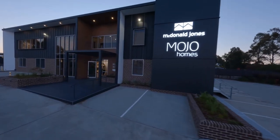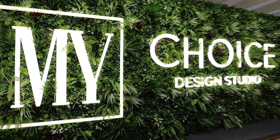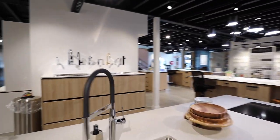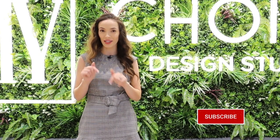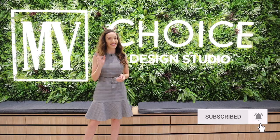Hello everyone! Hi, I'm Courtney and welcome to my channel. Today I'm going to be taking you through an internal color selections appointment here at the My Choice Studio in the Hunter. Make sure though, before you get stuck into it, you head down below and hit that subscribe button and ring the notifications bell so that you're notified every time I post. All right, let's get stuck into it.